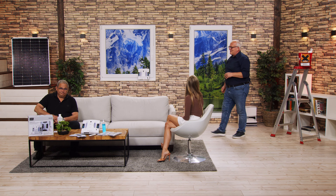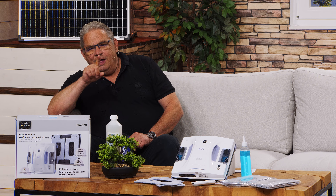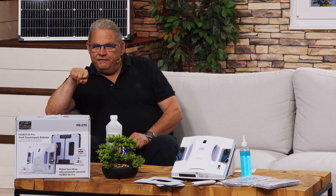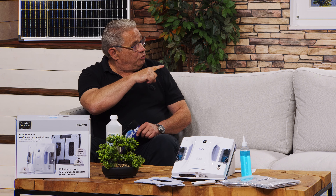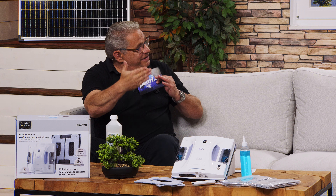Das ist ganz schön anstrengend. Man muss sich Zeit dafür nehmen. Man muss vielleicht das Wochenende so planen, dass man da mal zwei, drei Stunden Fensterputzen reinmacht. Das ist jetzt nicht mehr nötig. Es gibt nämlich einen Fensterputzroboter – eine Maschine, die Ihnen diese furchtbare Arbeit abnimmt.